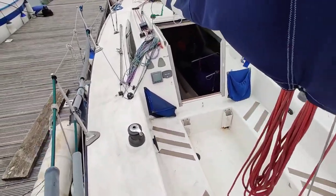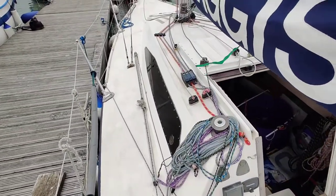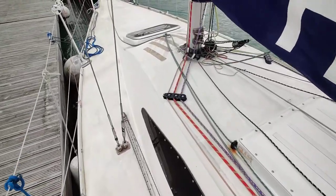I'm just gonna walk around the port side, around the side deck. You can see all the lines nice and sorted, running to the cockpit.